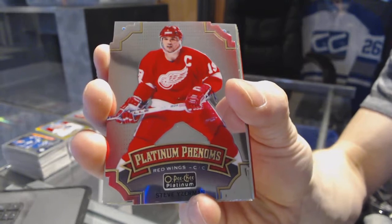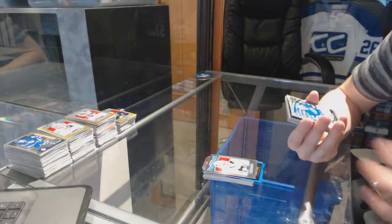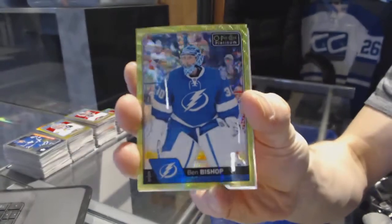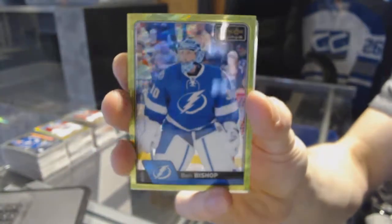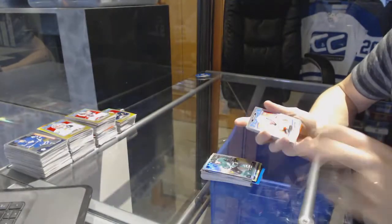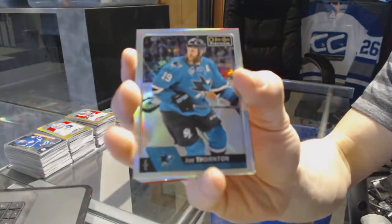Platinum Phenoms for the Red Wings Steve Yzerman. Retro for the Penguins Matt Murray. Emerald Surge Parallel number 1 of 10 for the Tampa Bay Lightning Ben Bishop. Rainbow for the Stars John Klingberg. Retro rookie for the Flames Oliver Shellington. Rainbow for the Sharks Joe Thornton. Retro rainbow for the Flyers Wayne Simmons. Retro for the Predators Pekka Rinne. Icy Blue Tracks for the St. Louis Blues Jake Allen. Rainbow for the Wild Zach Parise.